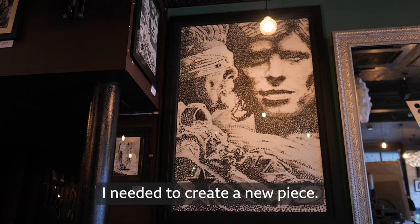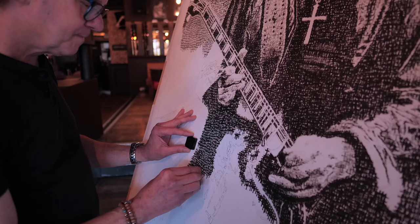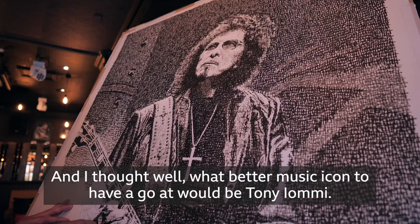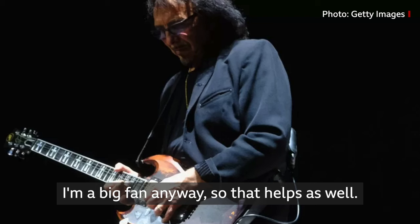I decided that during the three-month run of my solo show here I needed to create a new piece. Thinking about the venue — we're right in the heart of Birmingham here. We've got the Black Sabbath Bridge just up the road and I thought, well, what better music icon to have a go at would be Tony Iommi.